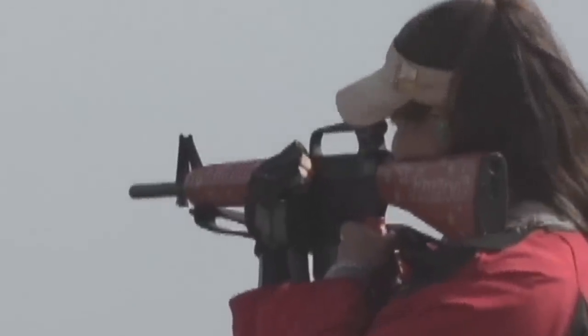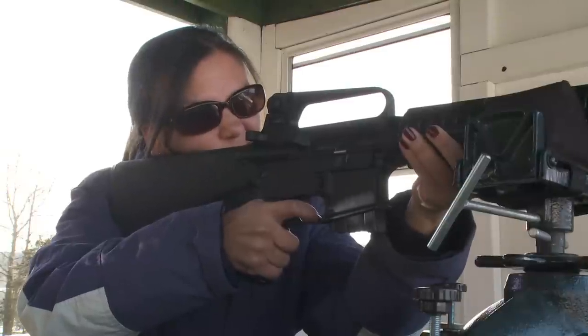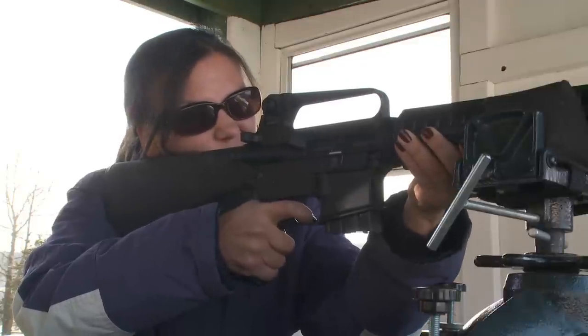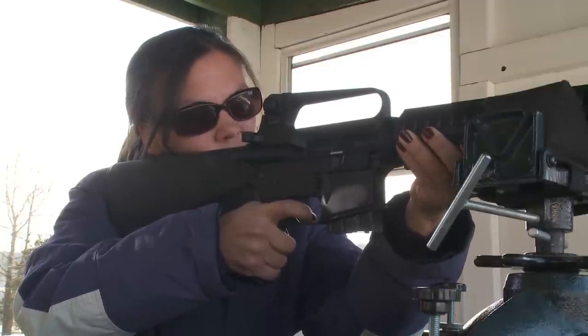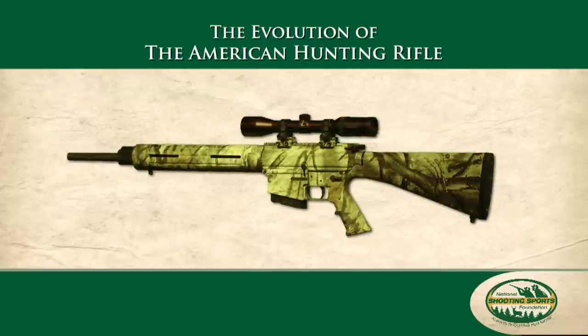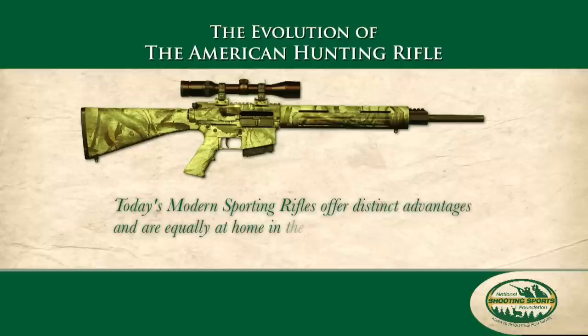The semi-automatic action significantly reduces felt recoil, making fast follow-up shots more accurate, and also making these rifles an excellent choice for recoil-sensitive hunters or shooters. AR rifles are field-tested tough and will easily withstand rugged hunting conditions and the harshest weather. To top it off, today's AR rifles come with many hunt-specific features and are chambered in many popular hunting calibers. All in all, a lot of new technology that results in a modern sporting rifle with distinct advantages, both in the field and at the range.